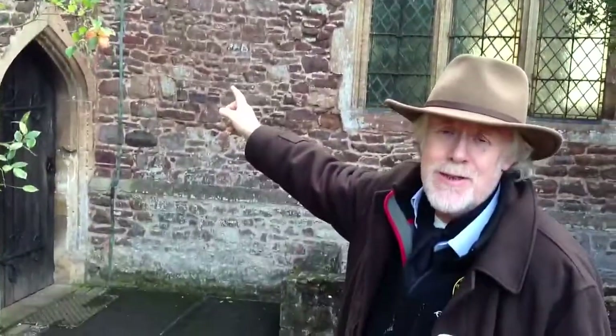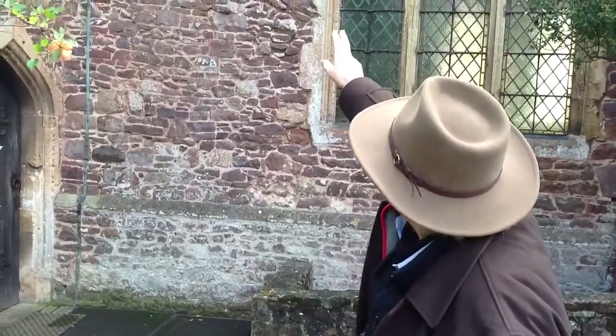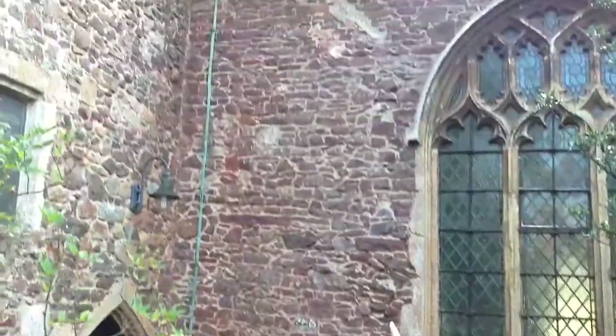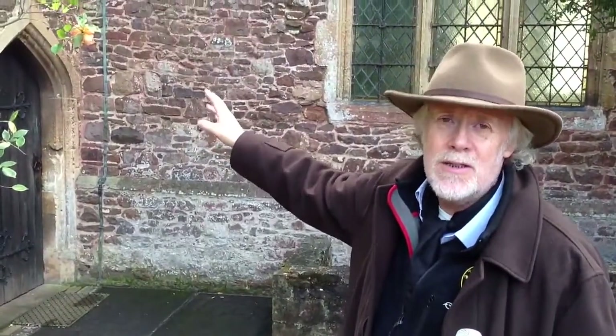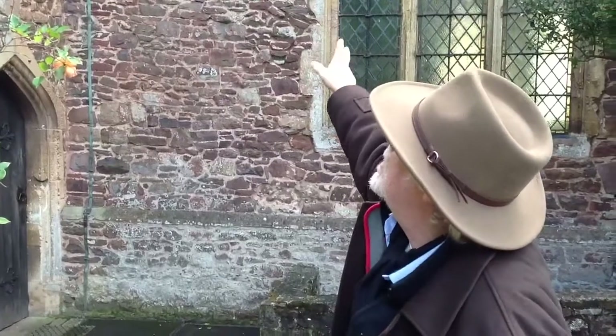I've looked at this building quite a bit, and I'm not an expert — I think we'd have to get a buildings expert along. But I think it's possible to see the shape of a door that was originally filled in. And it's just possible that this might have been the night door for the monks to get into this church.